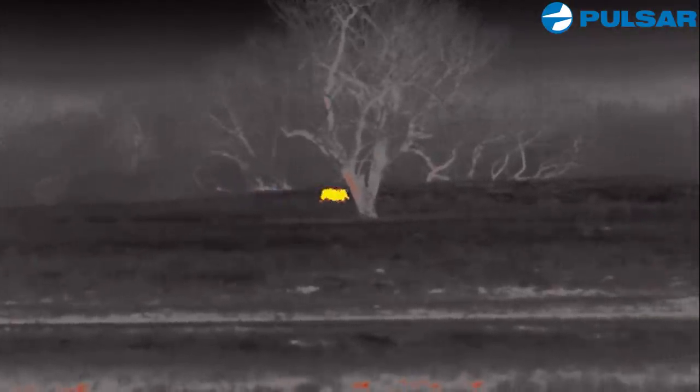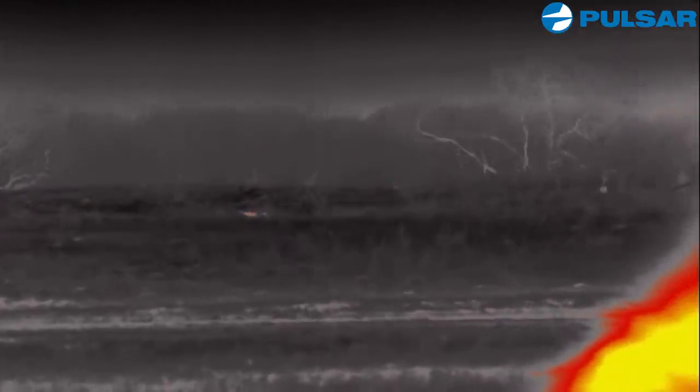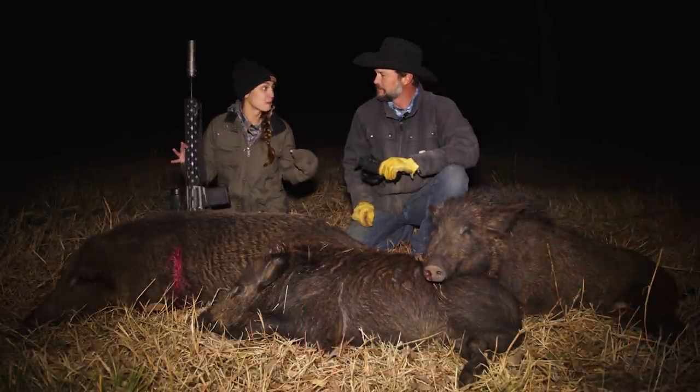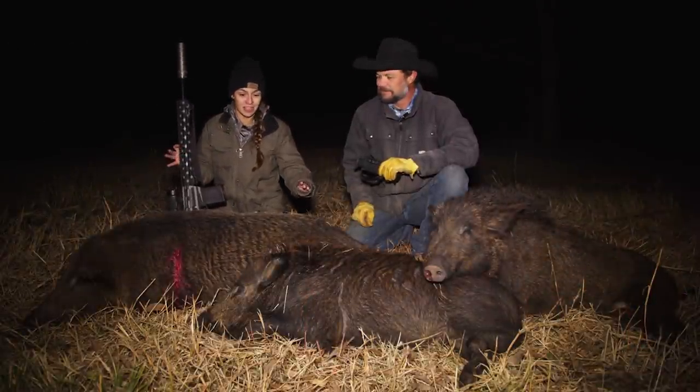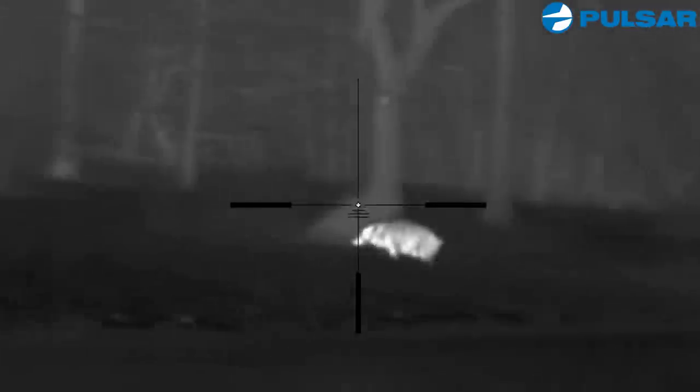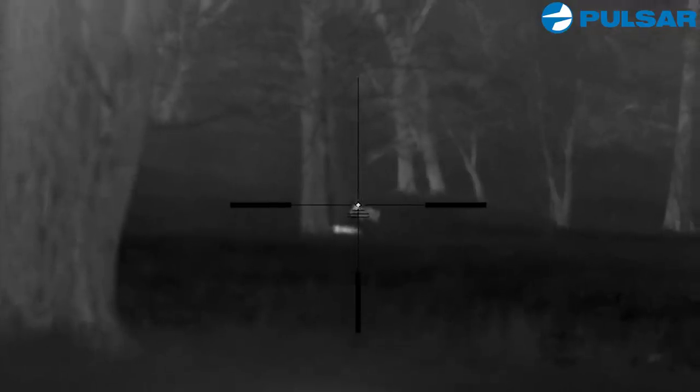I'm on the left. That was probably one of the coolest thermal encounters I've ever had with pigs. So we stalked up on them, and I got a shot, and all of a sudden they said there's one behind you. Turned around, shot that one, then turned around and hit another one.